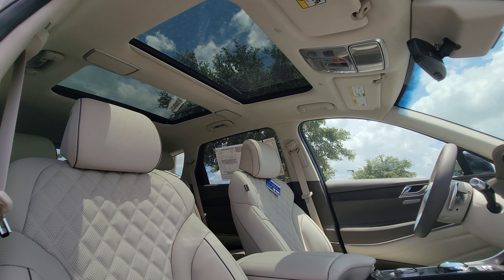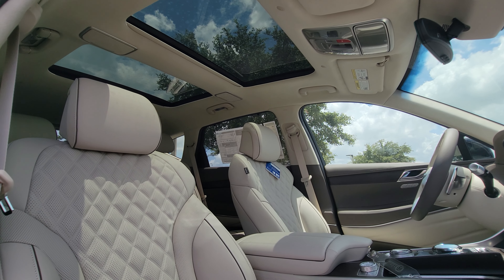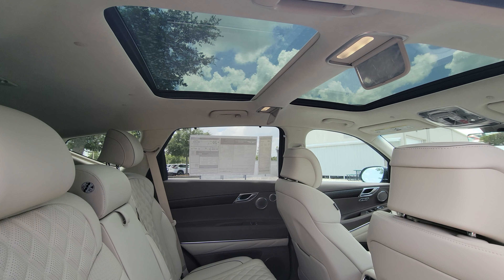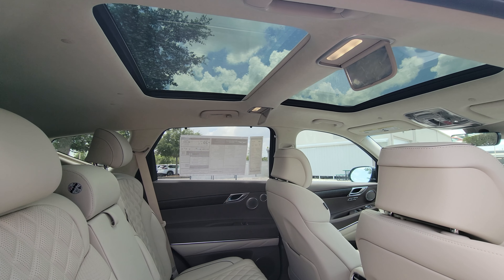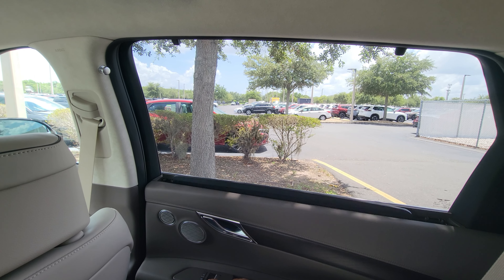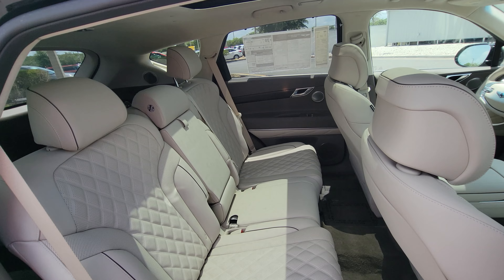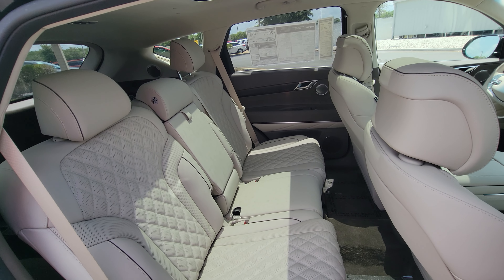Stepping inside, you are greeted with an interior space that is super classy. The suede headliner and quilted Napa leather seats really elevate the cabin's ambiance. Rear-seat passengers are treated to vanity mirrors in the headliner as well as electric rear window sunshades, offering both convenience and privacy.